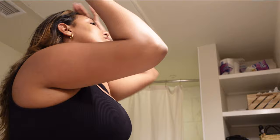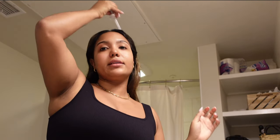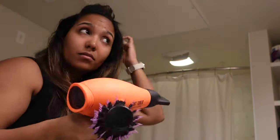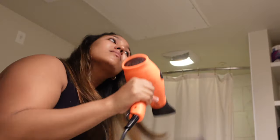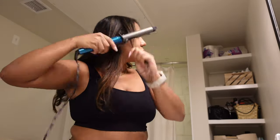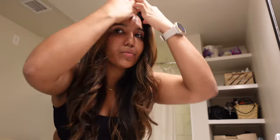I use minoxidil pretty much every single day — in the morning and at night — and it's made such a huge difference in my hair fallout. The amount of hair shedding I have has been reduced by more than half. And my hair just looks so much better when I add a couple of curls. So much cuter.